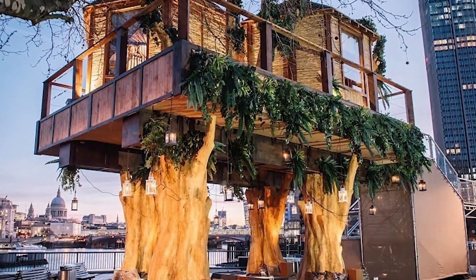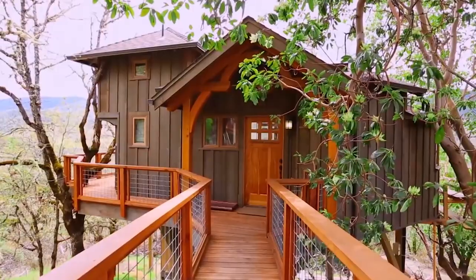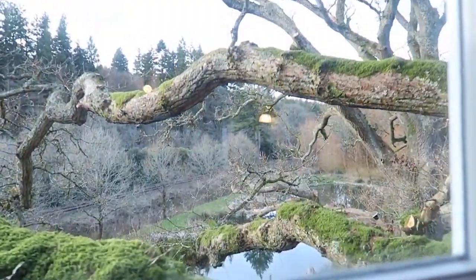What if you could stay in a treehouse on a vacation? What if you could stay in said treehouse in the middle of a city? That would be amazing, right? This metropolitan treehouse has everything you could ever wish for in a luxury hotel, while bringing you closer to your childhood than you ever thought possible.